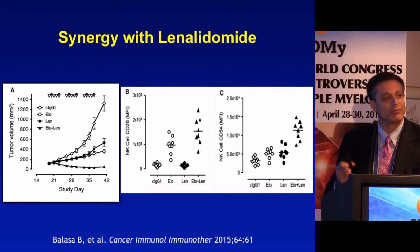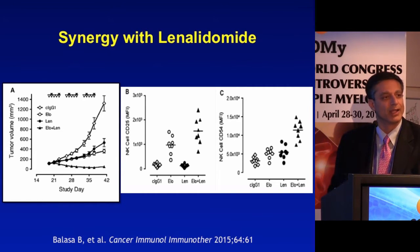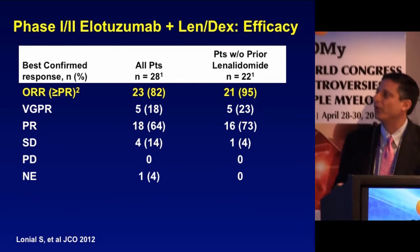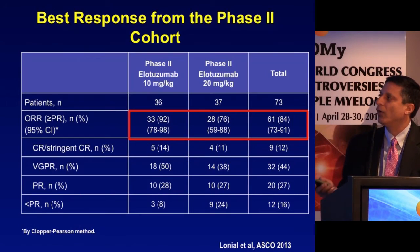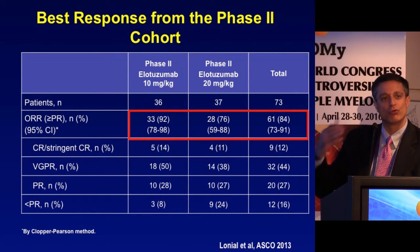That synergy led to the first phase 1/2 clinical trial of elotuzumab in combination with lenalidomide and dexamethasone. We saw 82% of patients respond in aggregate, with about 95% responding among patients naive to prior lenalidomide. This gave rise to a randomized phase 2 trial of elotuzumab 10 mg/kg versus 20 mg/kg. Response rate and duration were actually higher in the 10 mg/kg group, and that dose was used for subsequent phase 3 trials.